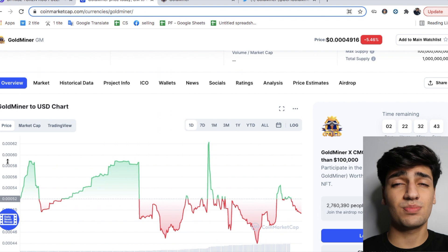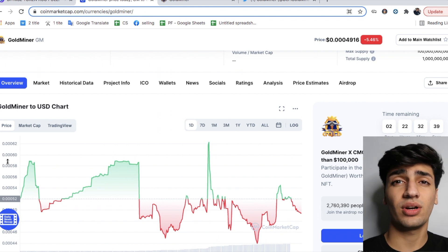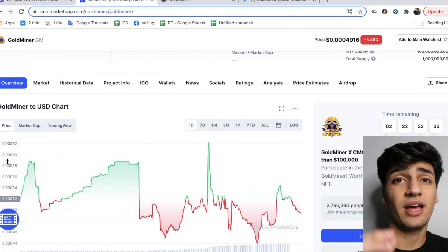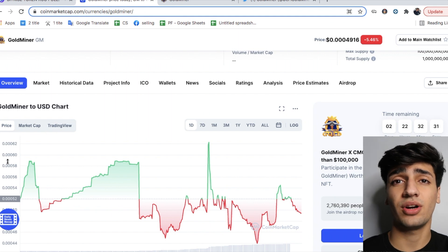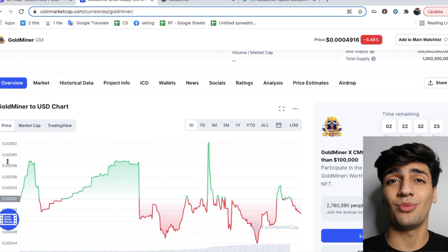If you guys are new around here, make sure you smash the subscribe button below. I'm going to be giving $1,000 worth of cryptocurrency away when I hit 2,000 subscribers — I'm really close to hitting that mark. So if you want to be entered for the giveaway, leave a comment below, leave a like on this video, and smash that subscribe button.